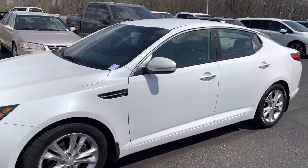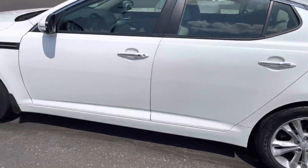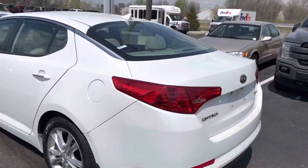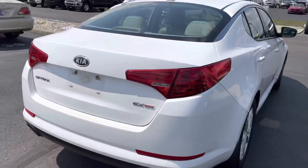90,000 miles on it. Looks to be in pretty good shape. We have not detailed it yet, so this is the condition it came in. Looks pretty good all the way around — a couple little scuffs here and there, but largely looks great.